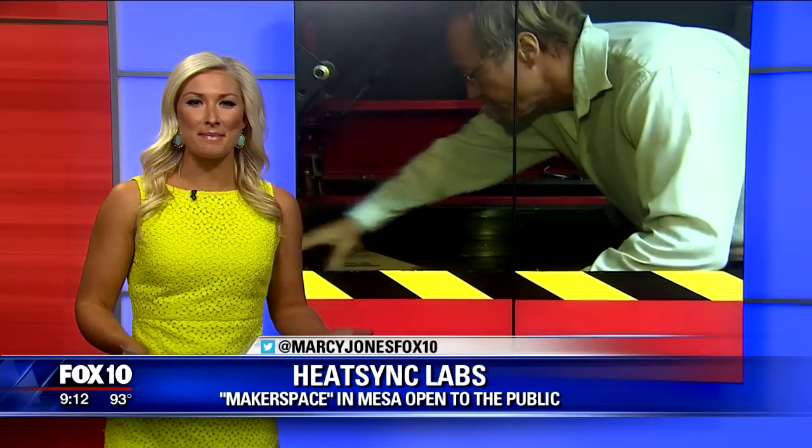You can become a member, but it's also open to the public. For hours and more information, head on over to our website, fox10phoenix.com. Reporting live, Marcy Jones, Fox 10 News.